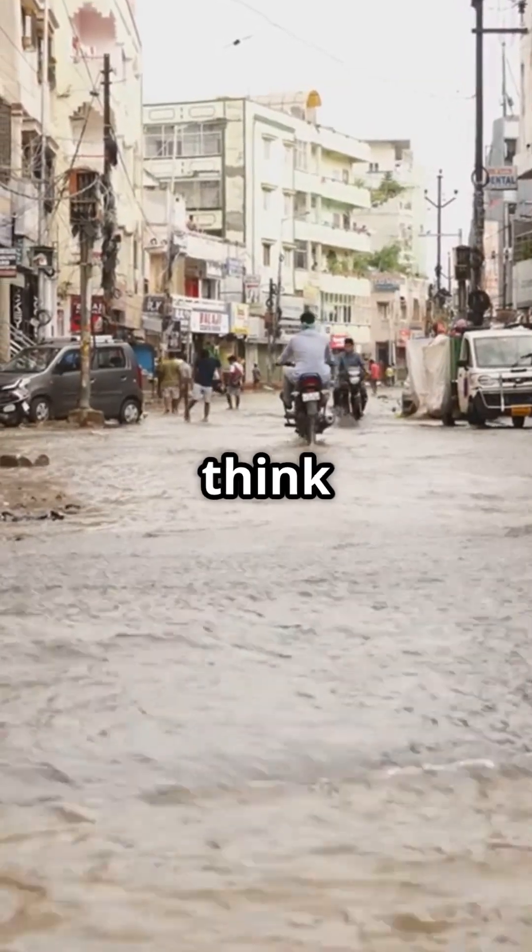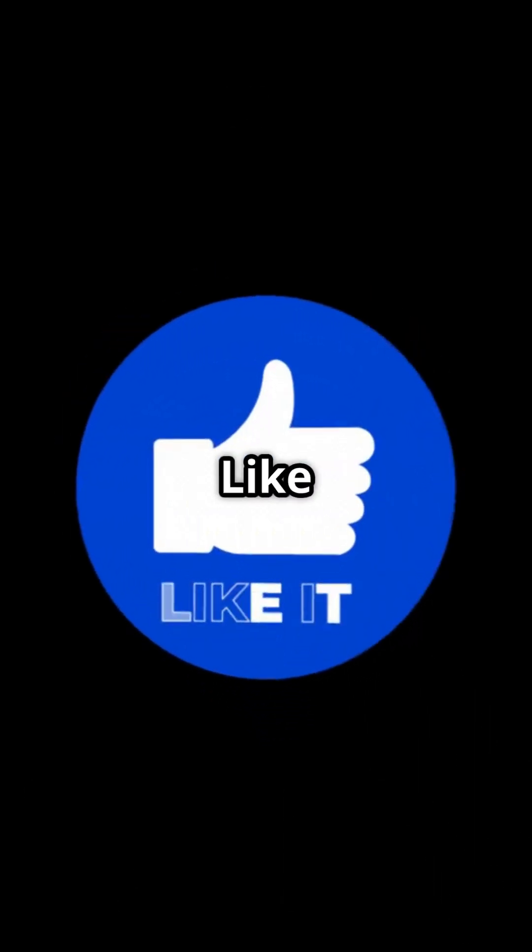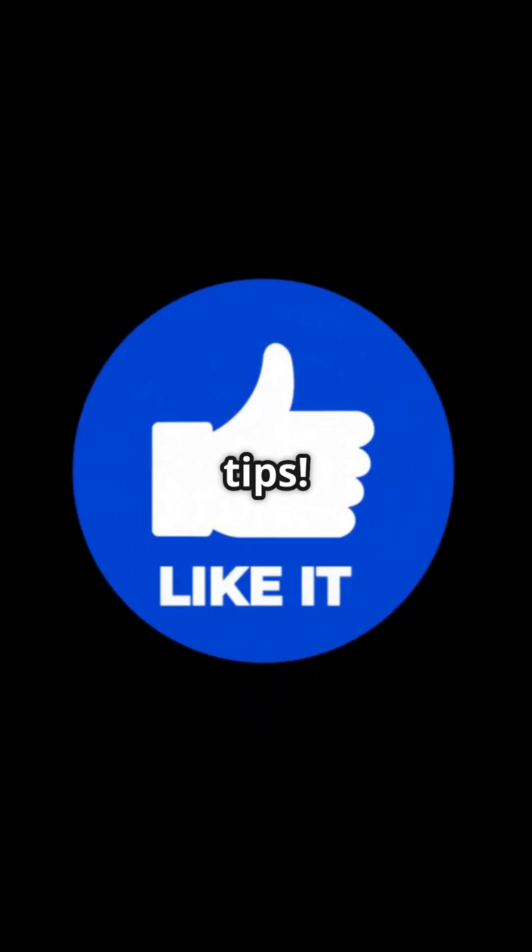So next time it rains, think SUDS — good for the environment and great for our future. Thanks for watching. Like and subscribe for more eco-friendly tips.